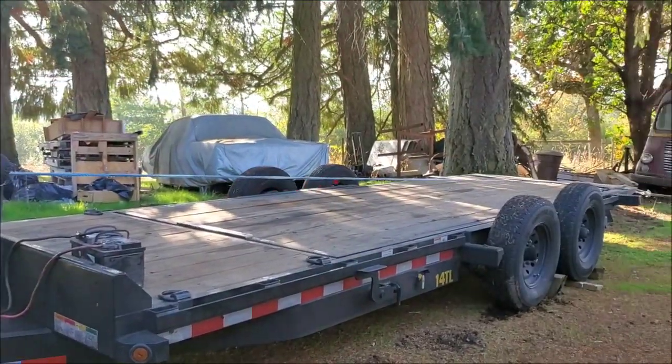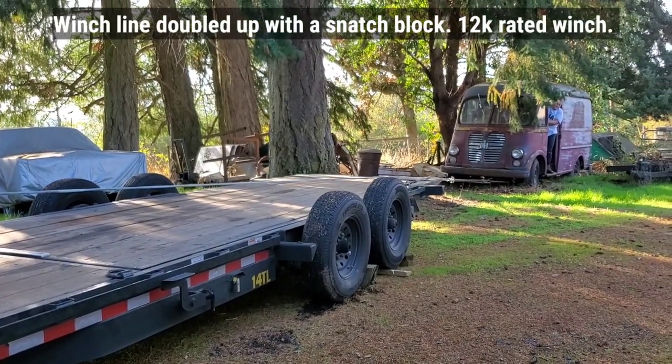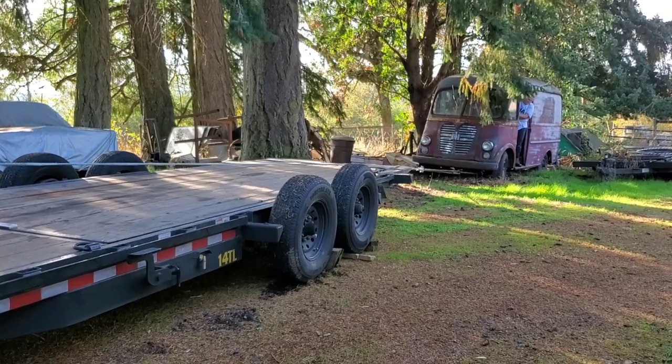Could make a pretty neat camper. It's so heavy.